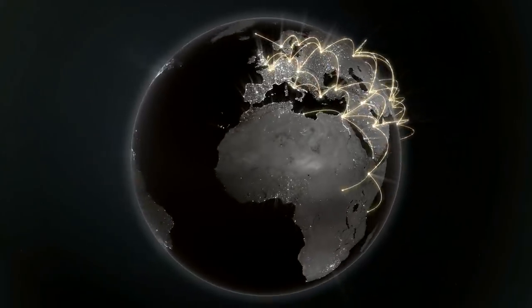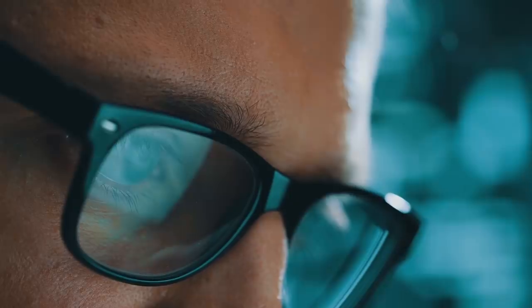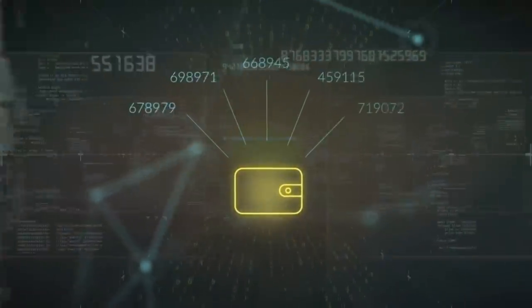The Kinesis currency you own can be transferred back into real gold or silver anytime you want. We're at the forefront of making history and redefining how physical bullion is traded and used as a functional currency, which also pays you a yield.